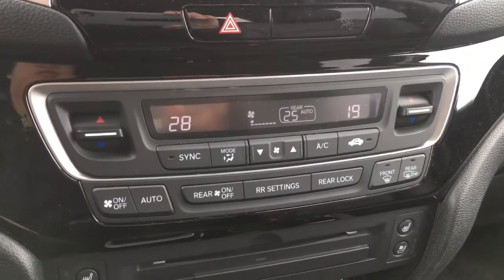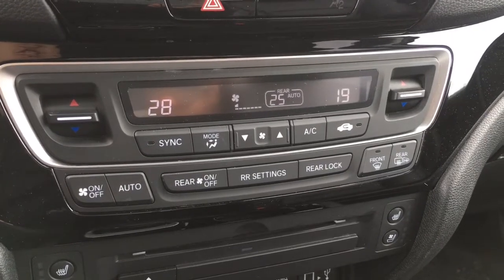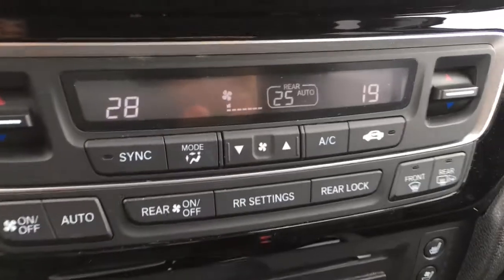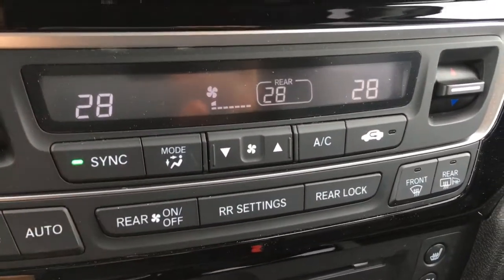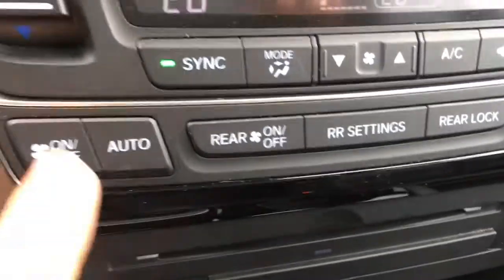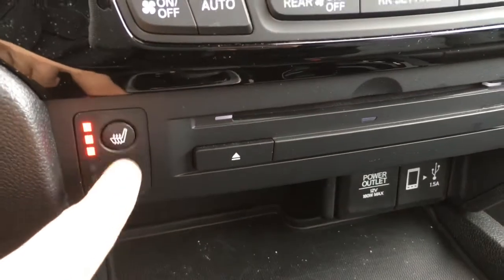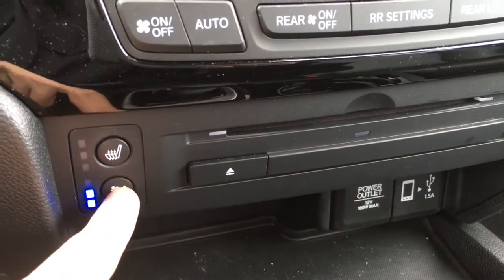Down below is your dual climate zone for driver and front passenger — if your passenger feels like being cool and you want to be warm, you can adjust all those settings accordingly, or press the sync button to match everything up. We also have rear climate control, as well as heated seats and ventilated seats.